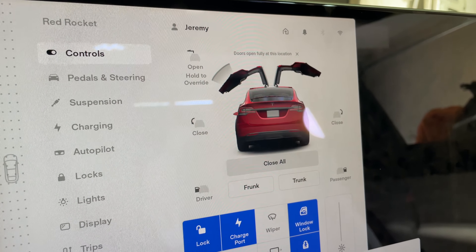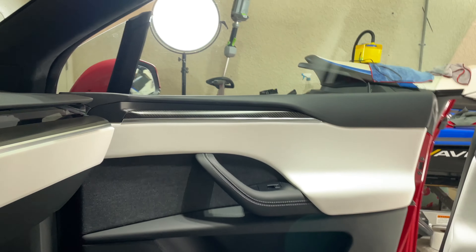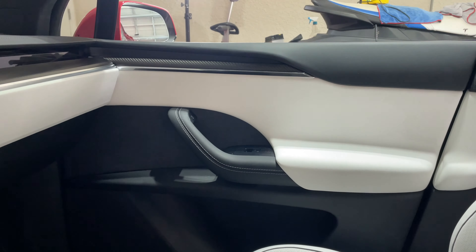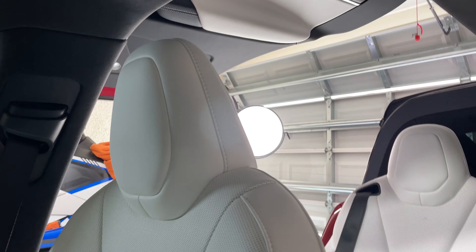But there's more to it than that. You can open your doors from your screen. So you can open the passenger door like that, you can close the passenger door like that. You can close all of the doors, including the Falcon Wing doors, and they close.